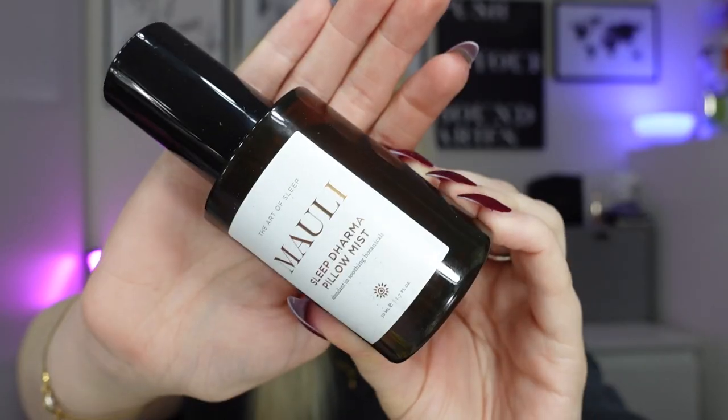Next we've got a heavy one - from Morley, the Sleep Dharma pillow mist. This is a different brand I haven't seen before. Really nice bottle, looks very fancy. It's 50ml and worth £22. Inspired by traditional Indian blessing rituals, the therapeutic pillow spray combines a harmonious blend of soothing botanicals to relax the mind. I smelled it and it's not too lavendery - it's nice. I like a good pillow spray.